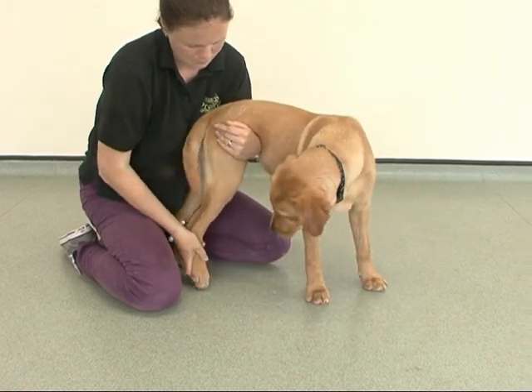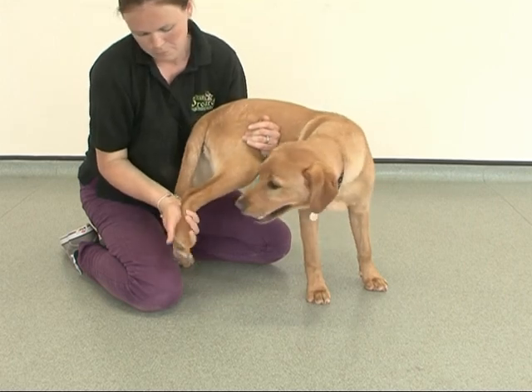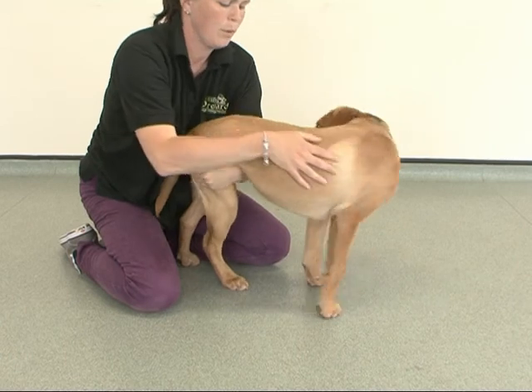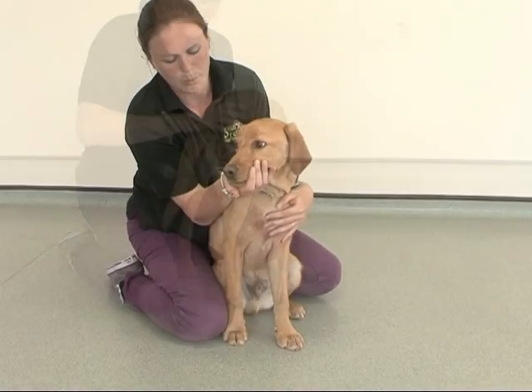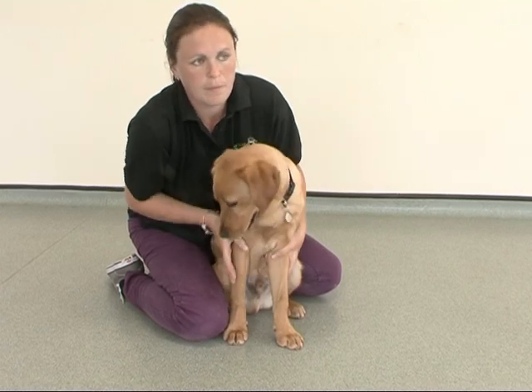Smooth gently down the back legs when they are in a standing position prior to lifting up the back feet and repeating the same examination process. As they are standing, you can lift up the tail to check that the genital areas and anal area are clean and free from discharge.